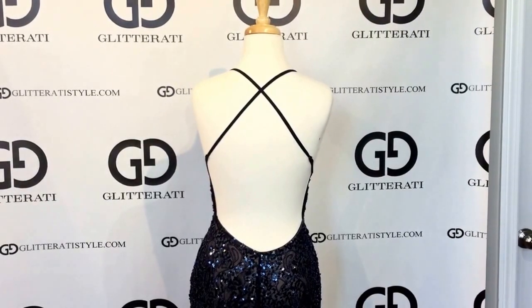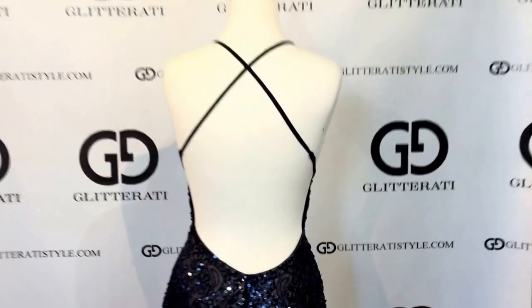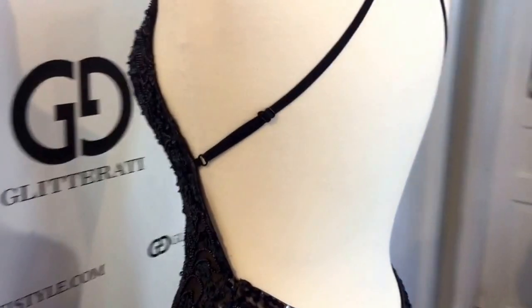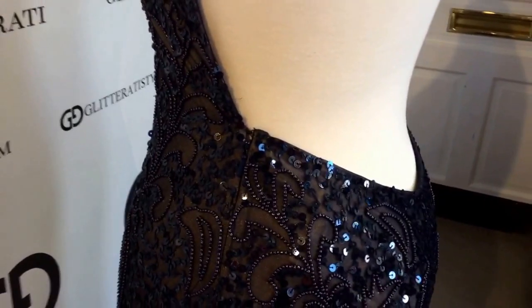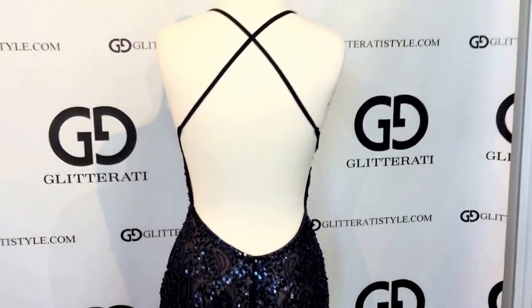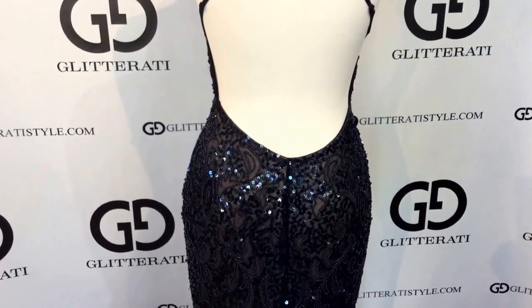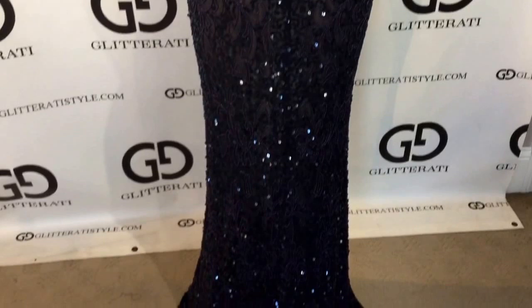This Scala dress really has it all. It has back straps that are adjustable, a nice convenient side zipper, a low open back, and a small train.